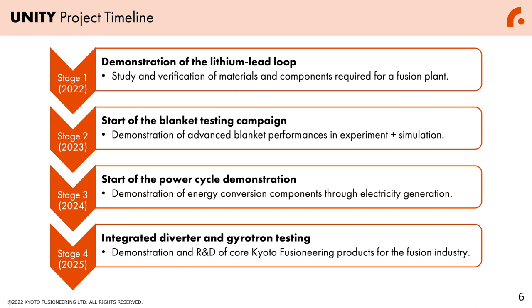This Unity project has four stages towards its completion. The first stage this year is the demonstration of the lithium-lead loop. By the end of fiscal year 2022, which is March 2023, we will complete the lithium-lead loop and verify the materials and components required for a fusion plant. In the next stage in 2023, we will start the blanket testing campaign and demonstrate advanced blanket performance in experiment plus simulation. As stage three in 2024, we will start the power cycle demonstration — the demonstration of electricity generation from blankets — which will be a world first.